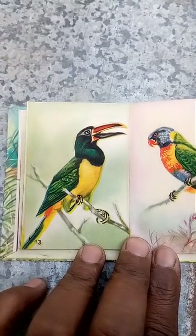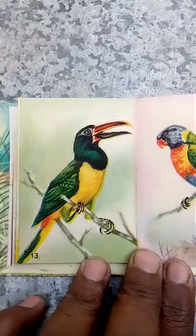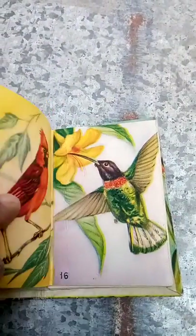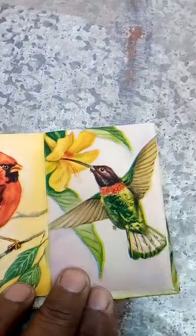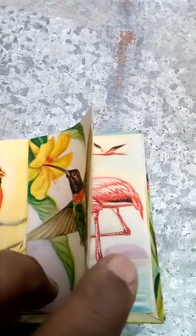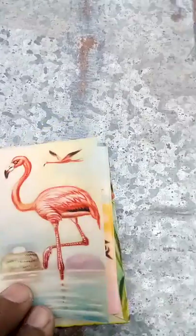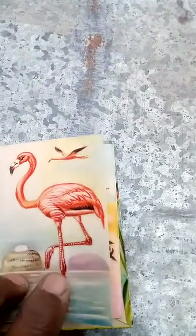This is Part 2 of the bird sanctuary. Green arachan parrot — this is the parrot. Cardinal, white neck Jacobin, painted snipe, flamingo.